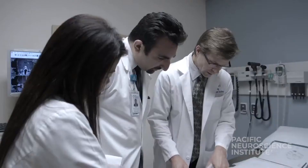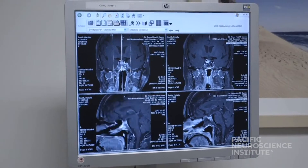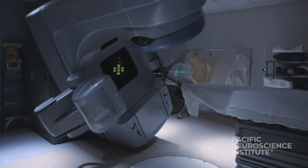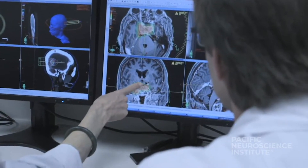Before surgery, we spend a lot of time with patients going over their images and discussing the approach options, the likelihood of complete tumor removal, surgical risks, and additional treatments that may be needed after surgery.